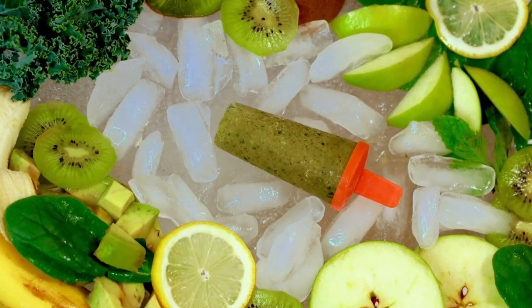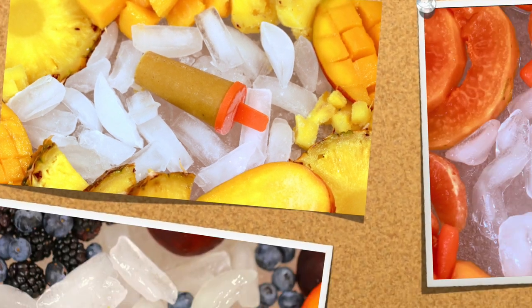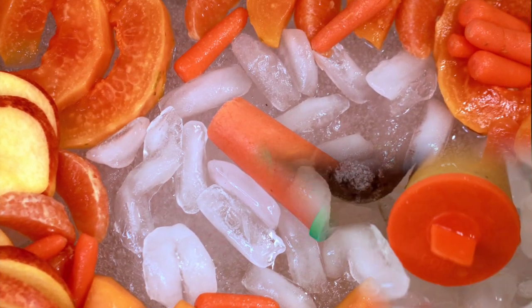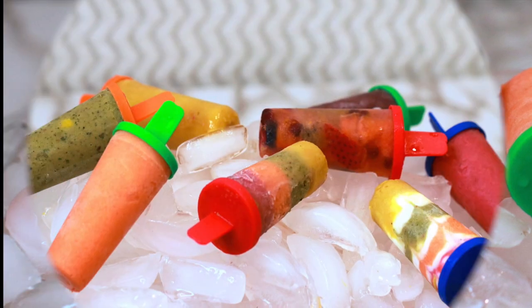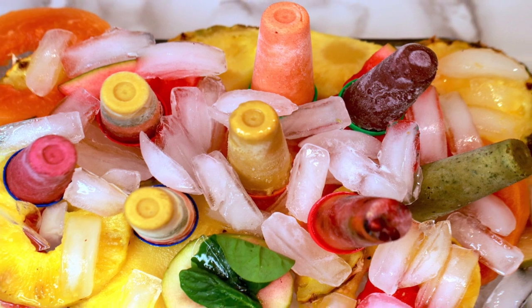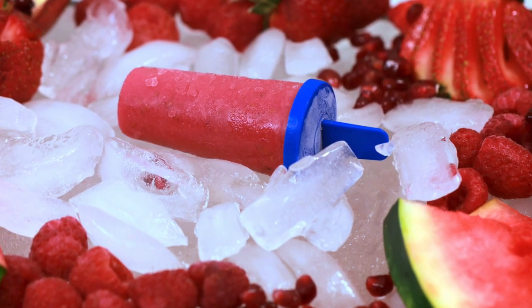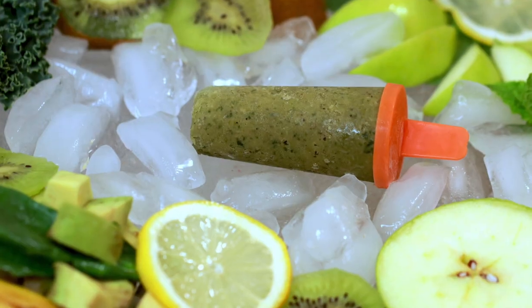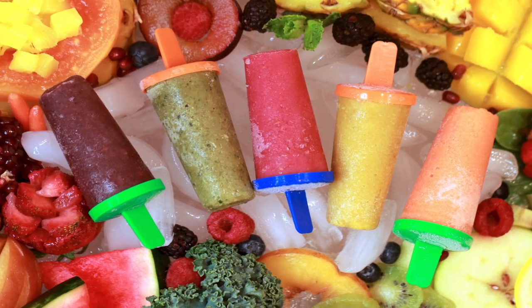And even grown-ups love them too. For these 8 yummy and healthy popsicles, I have used the same 5 smoothies which you would have already seen in my previous video. Though for today's video, I will give a quick recap of those smoothie recipes. Still, if you guys want a detailed version with tips for smooth smoothie making, check out the link at the top and also in the description box as well.